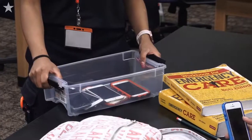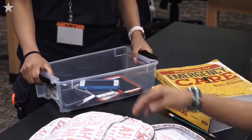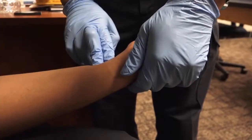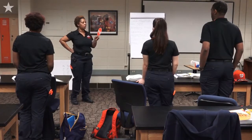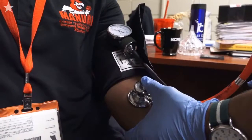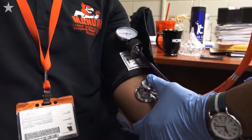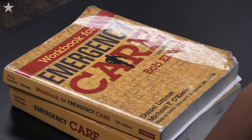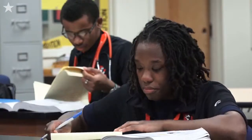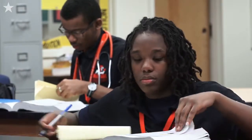I am teaching an EMT class at Manual Career and Technical Center for high school seniors that will be graduating with their national registry. After graduation, the fire department is offering a pre-apprentice program for them to join the fire department. During that dormant year, when they turn 19, they'll be pre-apprentices for the fire department, riding third on the ambulance or doing other things in the fire department.